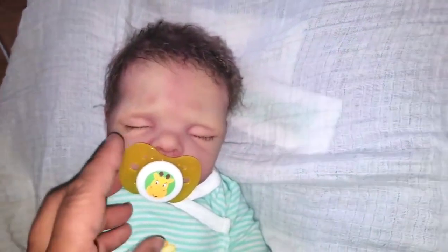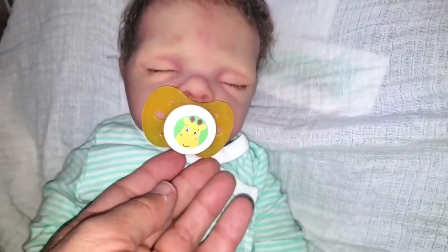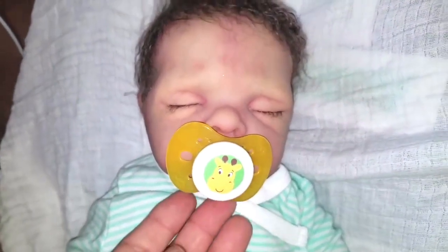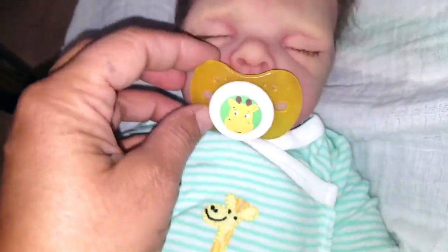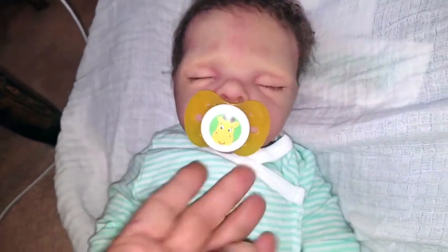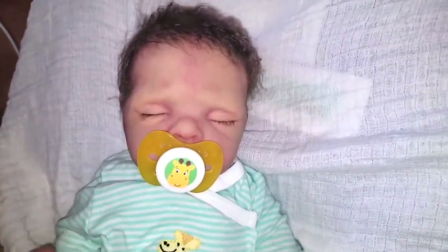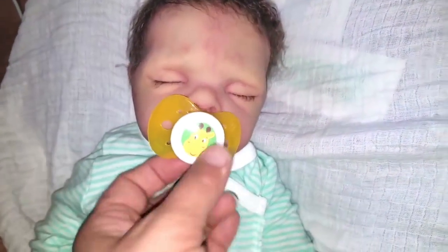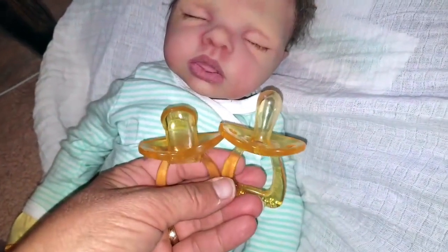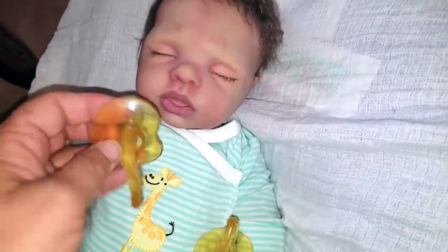Sometimes some of the cutest little pieces are just the cheapest pieces. I don't know if this is an international piece or not, but it's just a little generic giraffe and it's just so cute. It's kind of shaped differently — it fits his mouth perfect. It's a little big for his face, but it's just really cute. It doesn't match all that great, but I wanted to try it because it had a giraffe on it — it was yellow, it had some green.